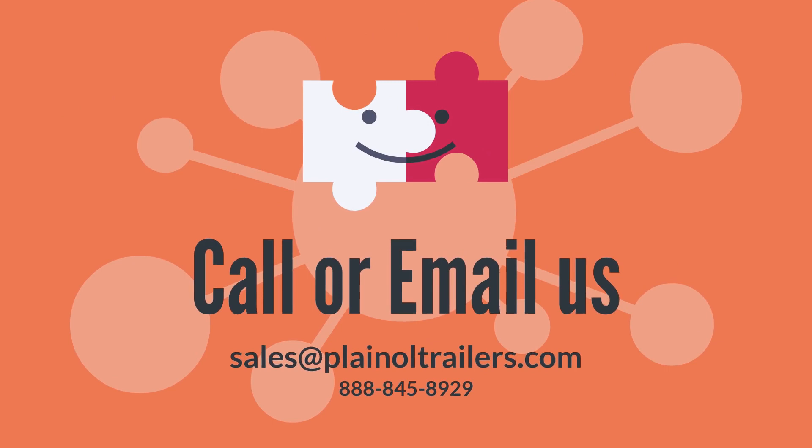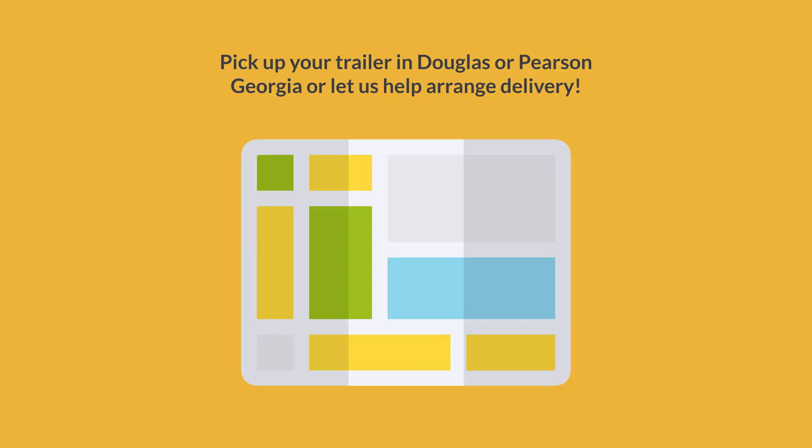Step 3: Let us know you're ready to order and make a deposit. Step 4: Pick up your trailer in Douglas or Pearson, Georgia, or let us help arrange delivery. Let's get started.